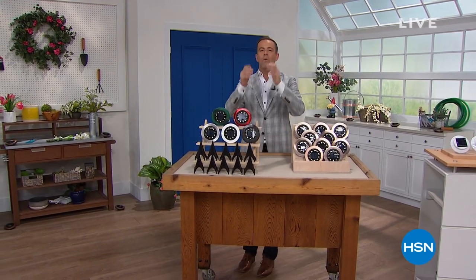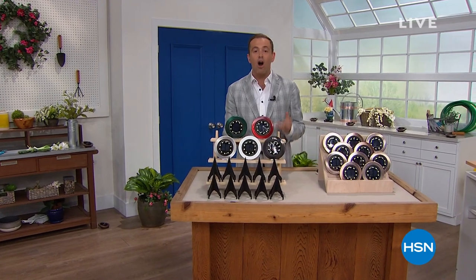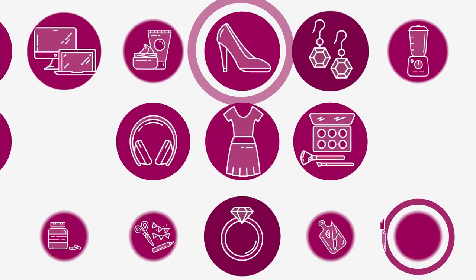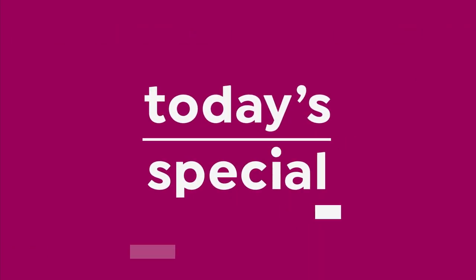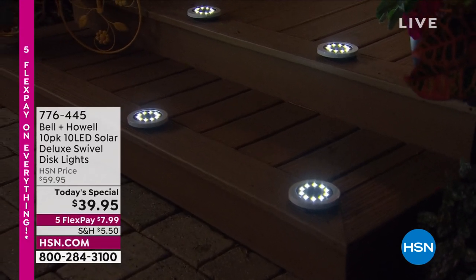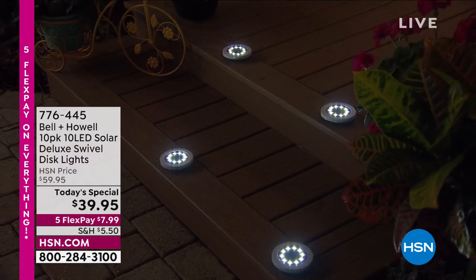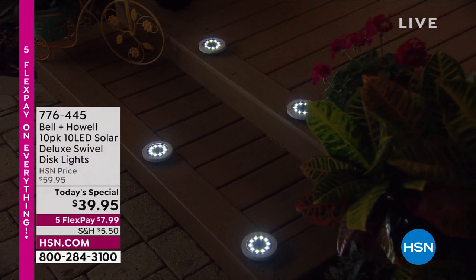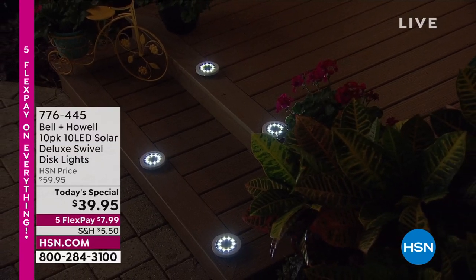Started 45 years ago, and one of the things we do is a best buy of the day — it's time right now for an encore of just that on today's special. From legendary Bell and Howell, who have won an Academy Award for lighting innovations, they bring to us the 2022 brand new LED Solar Deluxe Swivel Disc Lights.